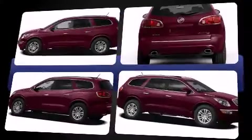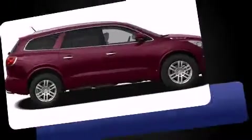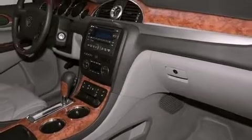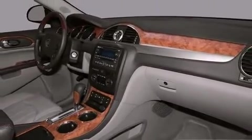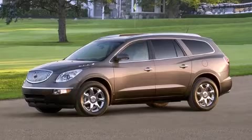A power seat, heated seats, front fog lights, turn signal indicator mirrors, a power lift gate, and seat memory features such as automatic climate control and leather upholstery prove that economical transportation does not need to be sparsely equipped.